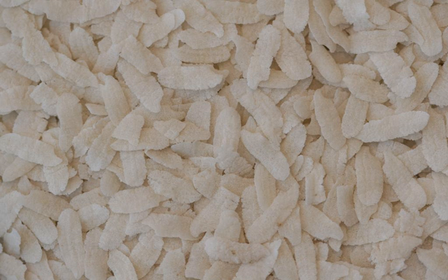Flattened rice, commonly known as chura, is rice which is flattened into flat, light, dry flakes originating from the Indian subcontinent. These flakes of rice swell when added to liquid, whether hot or cold, as they absorb water, milk or any other liquids.